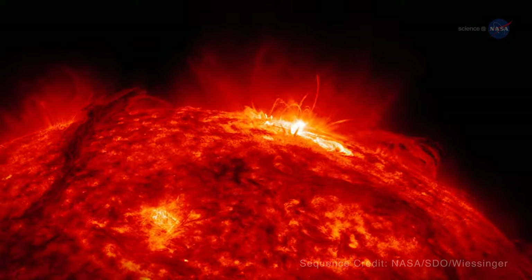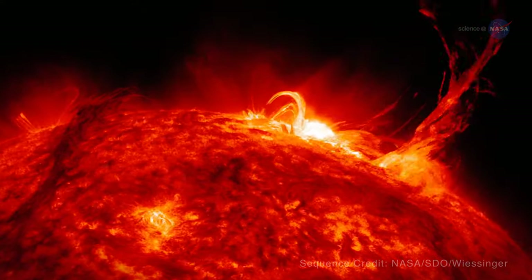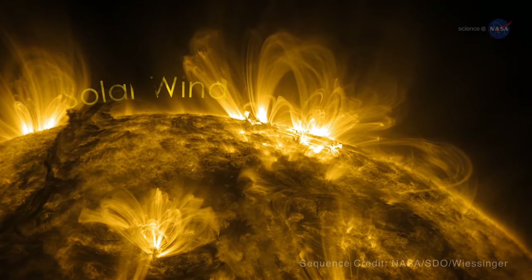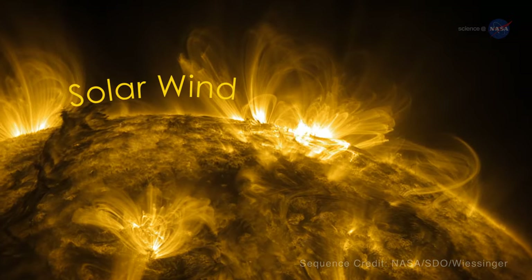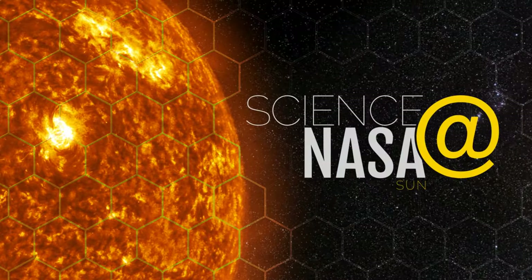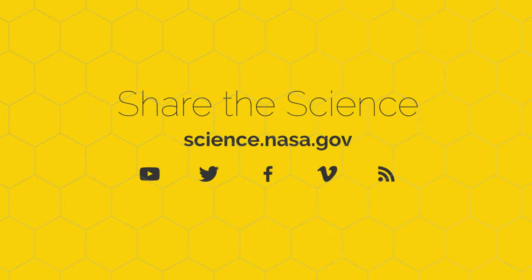Foxx concludes: "My feeling is, if the Sun sneezes, Earth catches a cold — because we always feel the impact of what happens on the Sun, thanks to the solar wind." Get blown away by the science behind the solar wind at science.nasa.gov.